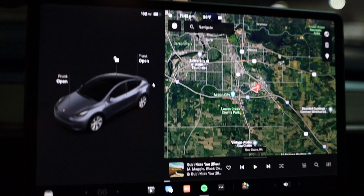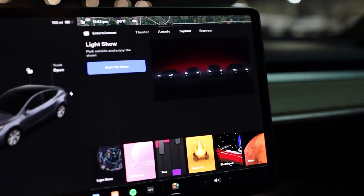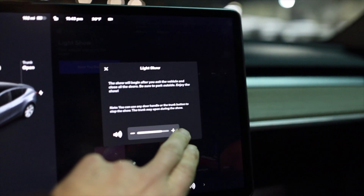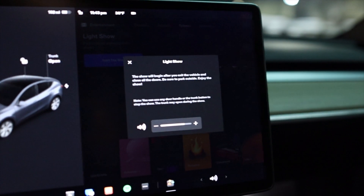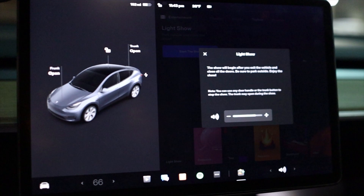The first thing we're going to do is go down here to the toy box. We've already got the light show selected, so the button says 'start the show.' It gives us the option for volume control up or down, so we'll start it about right there — let's see what it does.